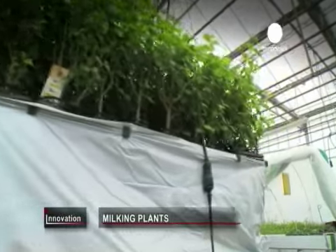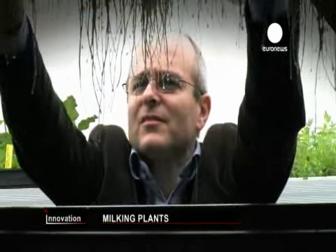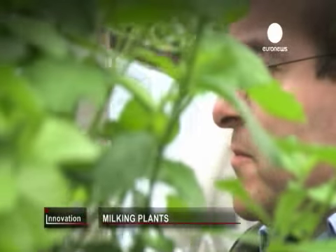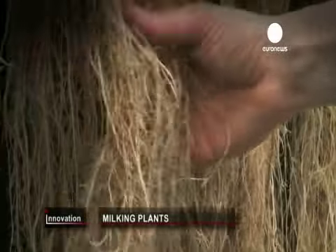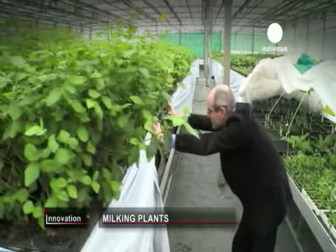Valuable molecules with powerful properties extracted from unusual plants — welcome to the world of Plant Advanced Technologies. This company, based in northern France, is a pioneer of what it calls plant milking technology. The plants are grown without soil and their roots are then milked of precious molecules.